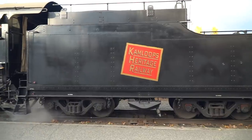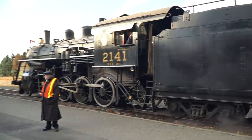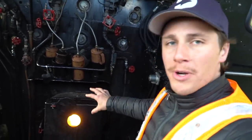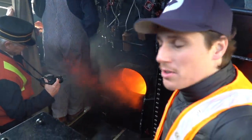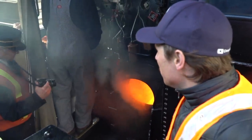What you may know of a traditional steam locomotive is what you saw in the movies or cartoons — it was operated by coal, with someone back here shoveling coal into the fire pit to keep it hot. This one actually burns recycled oil from old cars, which I think is really cool.